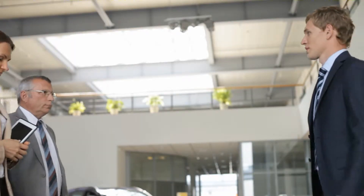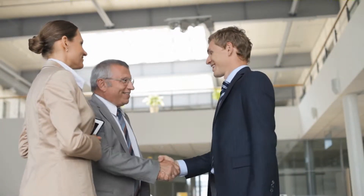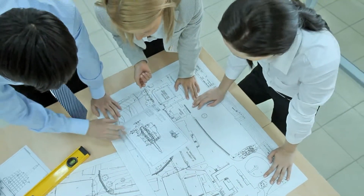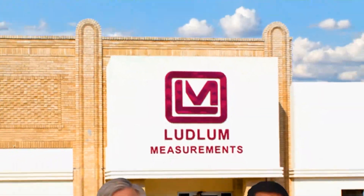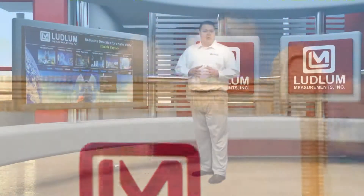At Ludlum Measurements, we stay focused on customers' needs. This dedication keeps our engineering department busy as we constantly work to streamline and upgrade our existing detection systems, while at the same time we continue manufacturing new and custom systems. Changes and upgrades are consistent at Ludlum Measurements, so we encourage you to contact our sales department to answer questions and for guidance in learning what system is right for your operation.